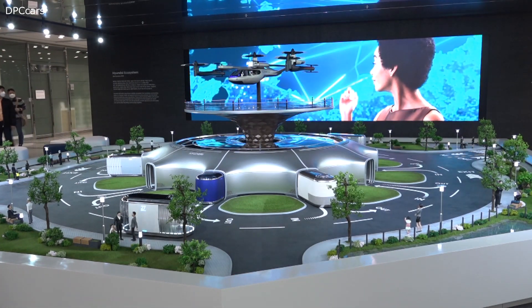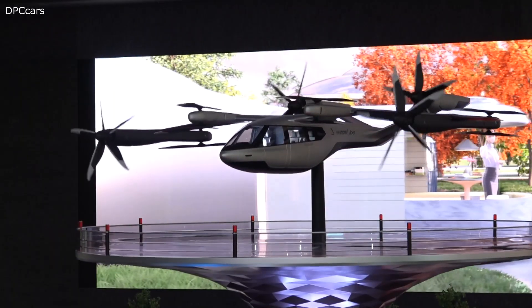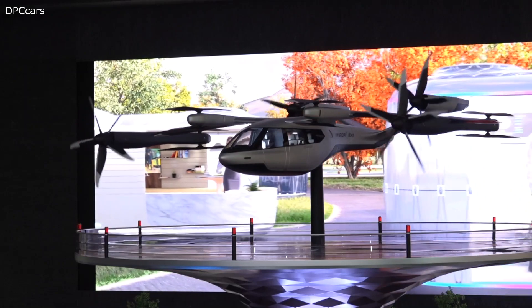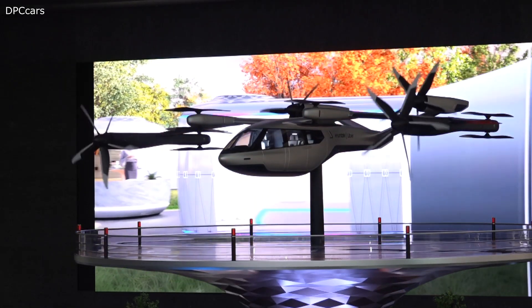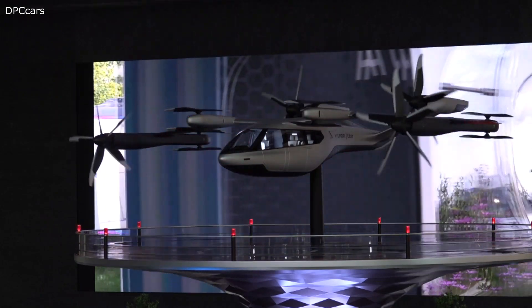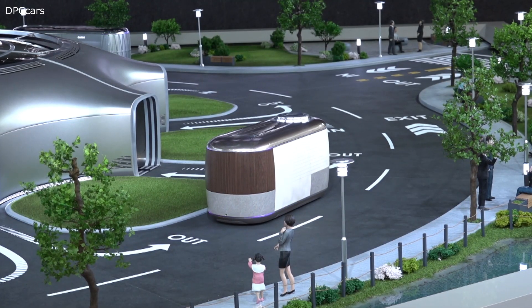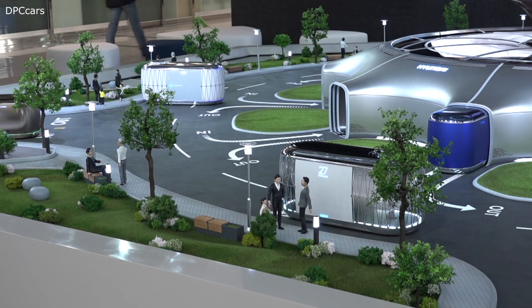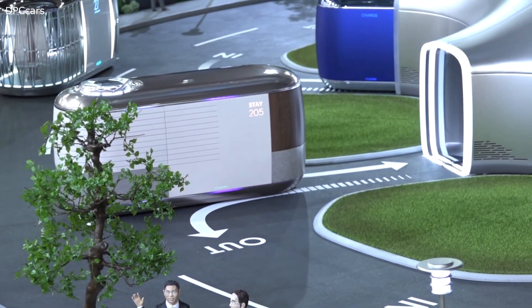Hyundai Motor Company is showing its smart mobility ecosystem model in the lobby of its headquarters until June 12th, and at other key global events afterwards, in order to further communicate its future mobility vision. The 1/8th scale model on display is a miniature of the exhibit shown at CES 2020, and includes integration of urban air mobility, purpose-built vehicles, and hub smart mobility solutions as part of a dynamic human-centered future cityscape.